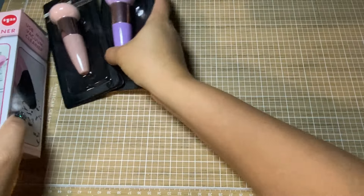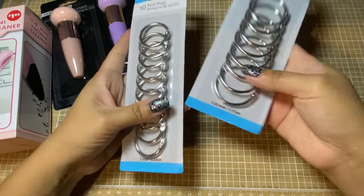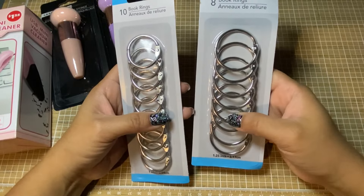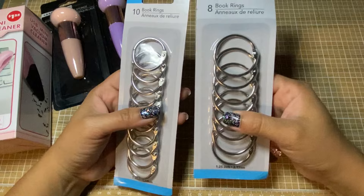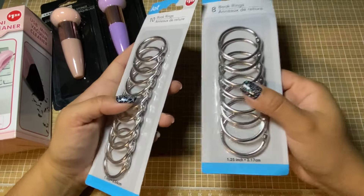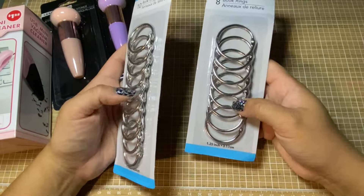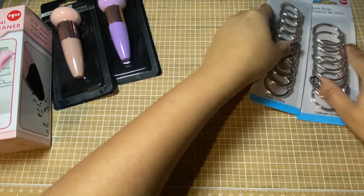For some reason I can never find binder rings at Dollar Tree, but with the back-to-school stuff they had a bunch of them and they had these two sizes. I would prefer colored ones, but I don't have any at all that are metal. So I went ahead and snagged those.